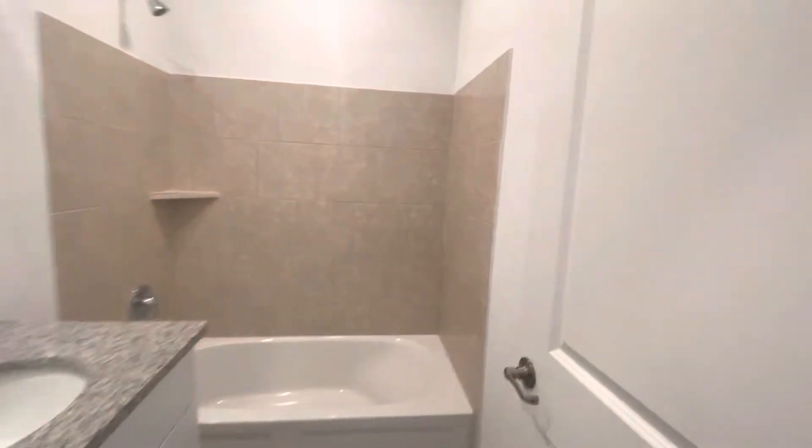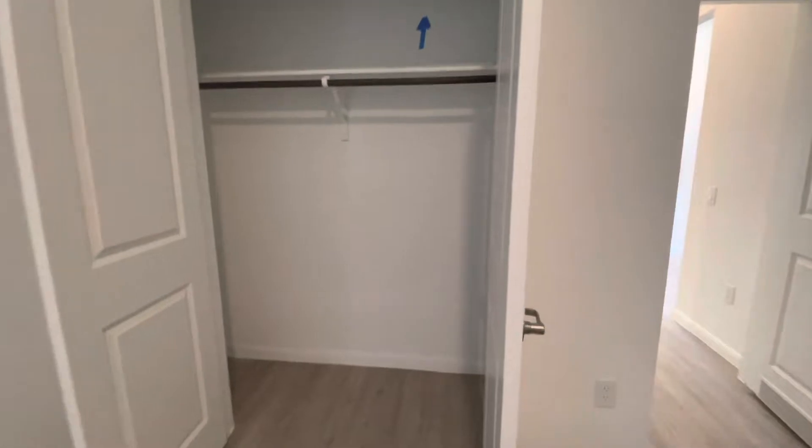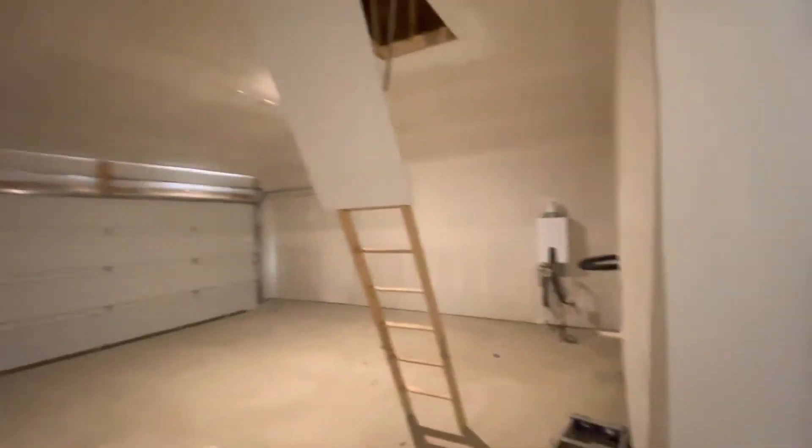They're going to share this bathroom — granite countertops. The garage is a standard two-car. Tankless hot water heater — that's standard.